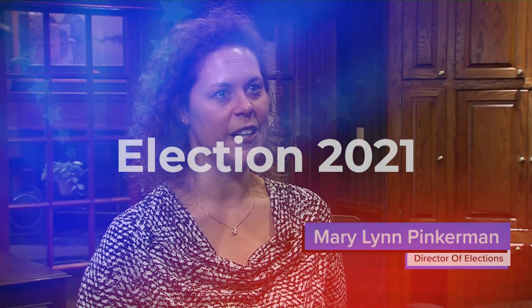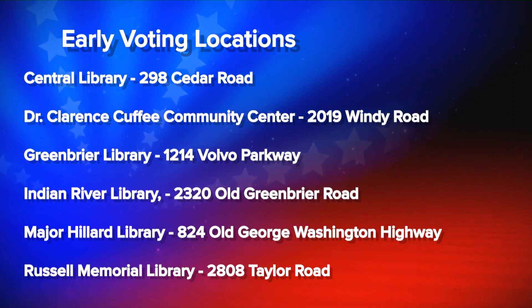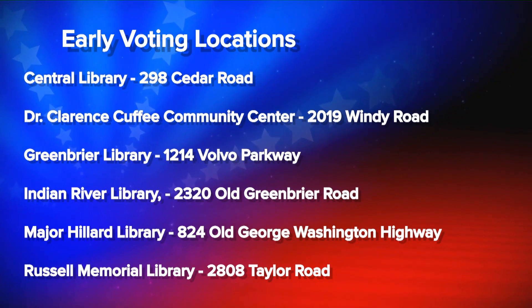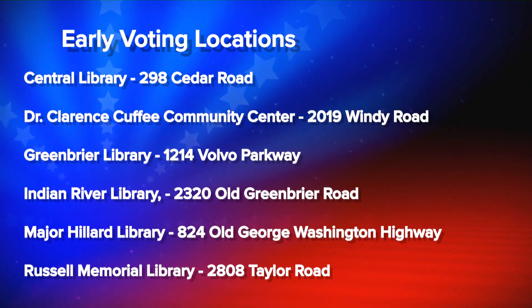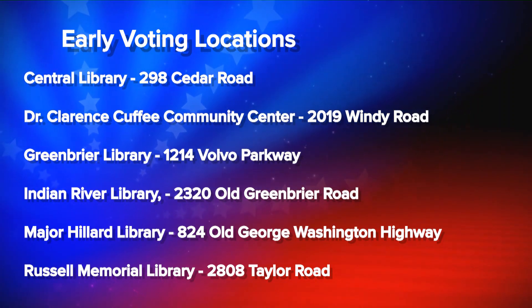We've had a year to figure out the do's and don'ts and the best ways to do things. We're required to have 45 days of early voting at our office, but we've chosen to have six satellites throughout the city and let them be open the full 45 days as well, so voters can go somewhere close to their home. There's a library in every zip code. We are using one differently this year — due to parking at South Norfolk Library, we've chosen to use the Cuffee Community Center on Windy Road instead.